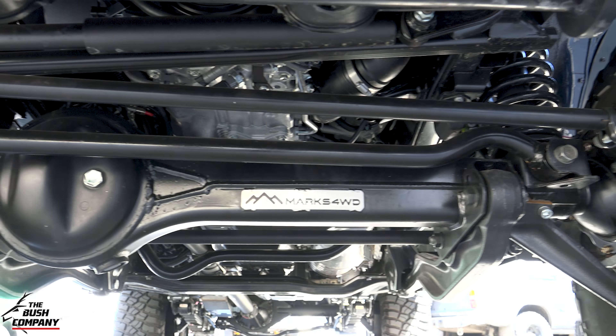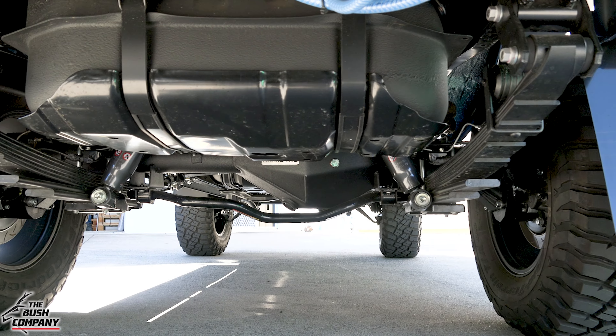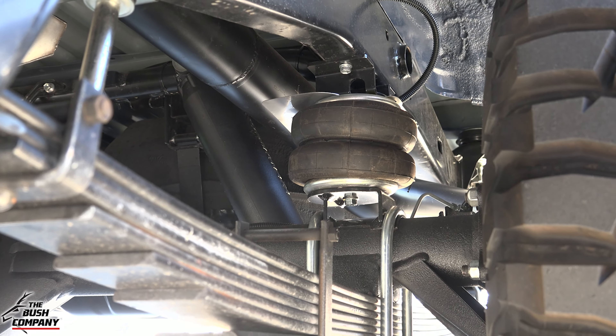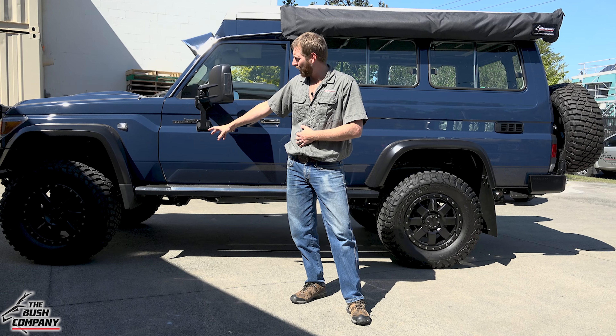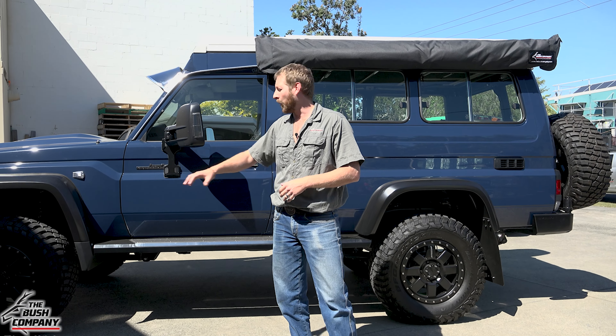The reason it's sitting so high is Mark Adams Four Wheel Drive portal axles, which includes the rear differential. Speaking of the rear, we've got Airbag Man airbags giving you that extra support on the rear, sitting on massive 35-inch by 12-inch wide, 18-inch BF Goodrich Mud Terrain tires with Pro Comp alloys.